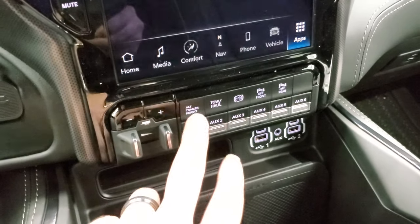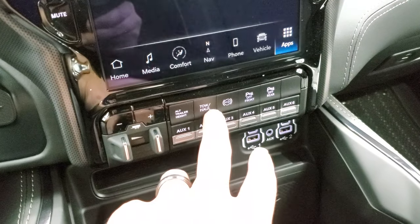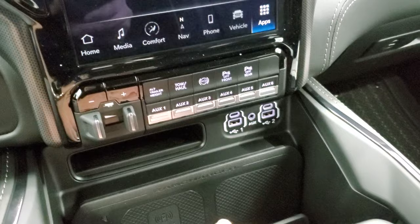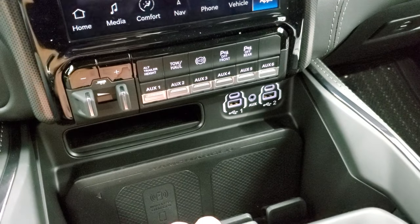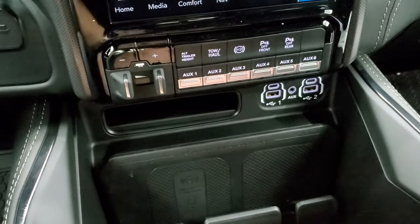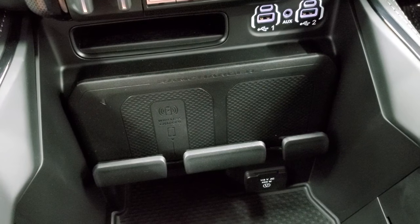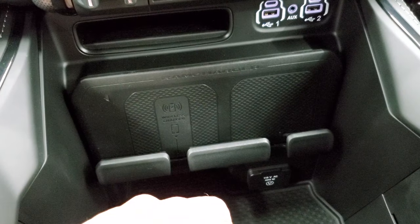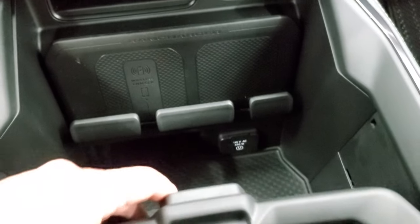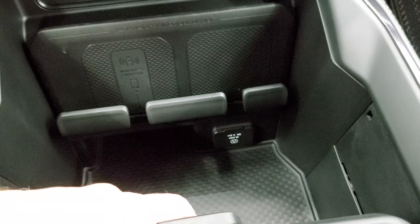Down here is your factory brake control. You've got your alternate trailer height — that's part of that rear airbag suspension, and you can program different trailers. Tow haul mode, factory exhaust brake, front and rear parking sensors. Those are your six auxiliary upfit switches, which come with the Snow Chief group. Down here you have two USBs, two USB-Cs, and an AUX jack. This is really the only discernible difference from a 21 to the 22 — a little bit different design on the RAM charger, the wireless cell phone charge pad.